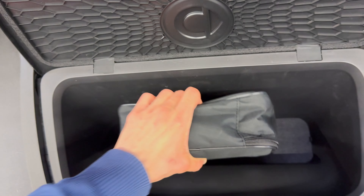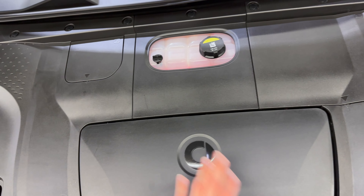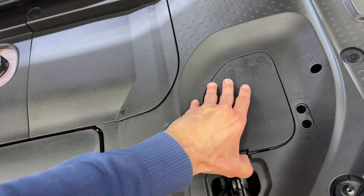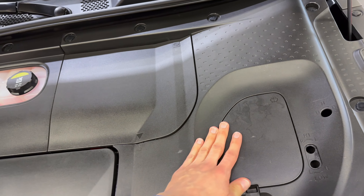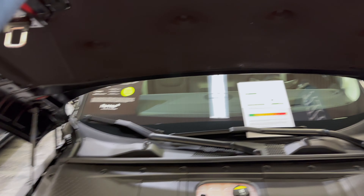Just a little front storage space — not sure if this is for first aid or something like that. It's small but at least you have some space for things you won't use too often. This is where the washer fluid is. Coolant is there too — the rest, leave it to the mechanics.